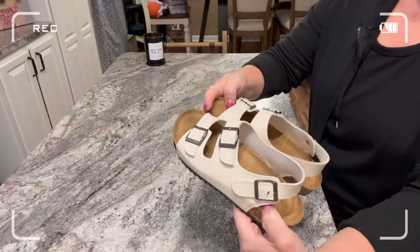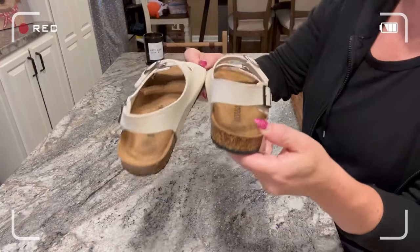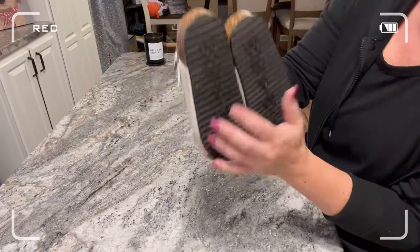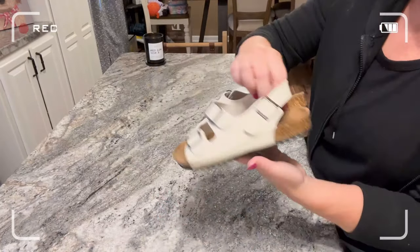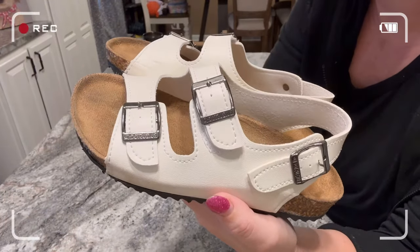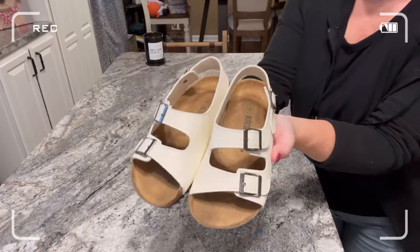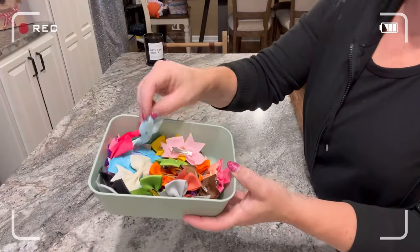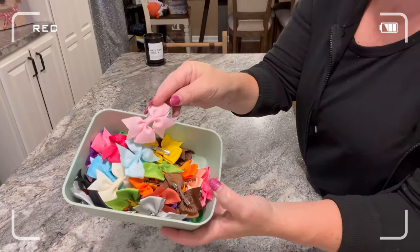Next up is the Birkenstock dupe. She ordered the normal size that she typically does and they fit her perfectly. I love how on the little buckles it says the brand name — it doesn't say Birkenstock, but it says like Ruzstock, R-U-Z-S-T-O-C-K. From afar it looks just like a Birkenstock sandal; nobody would know unless they literally got right up close and read it. I paid around $12 for the Birkenstock dupe sandals.